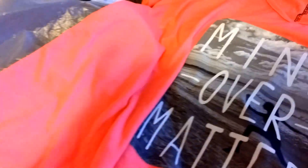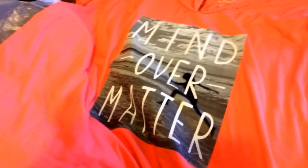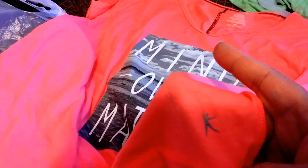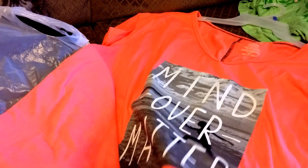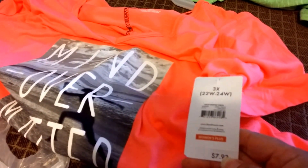I grabbed this one — it says 'Mind Over Matter.' I liked it with the beach scene on it. I'm planning on taking a beach trip in September, so I'm hoping I could carry these along with me. It also has a little emblem on the bottom corner, like a little person working out. It was over next to the workout section, but it's just a basic t-shirt — very soft, though it is thin. It's short sleeves, very pretty. I got a 3X, and the price was $7.93, which wasn't bad at all.